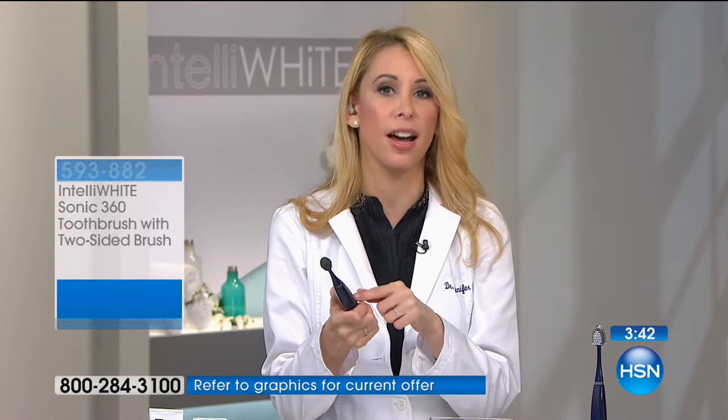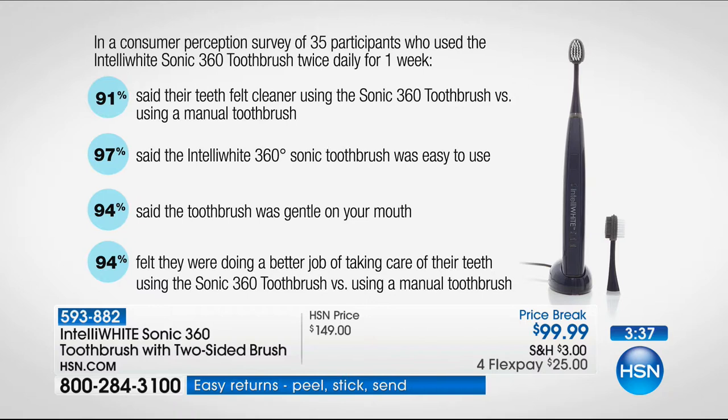You get two brush heads. If you've got four people in your family, get everyone their own brush heads. Sonic is hands-down the most effective way to clean your mouth, and this sonic does a much better job — you're cleaning the inside of your cheeks, which feels like a really gentle massage. The silicone is super smooth so it's not going to feel harsh.